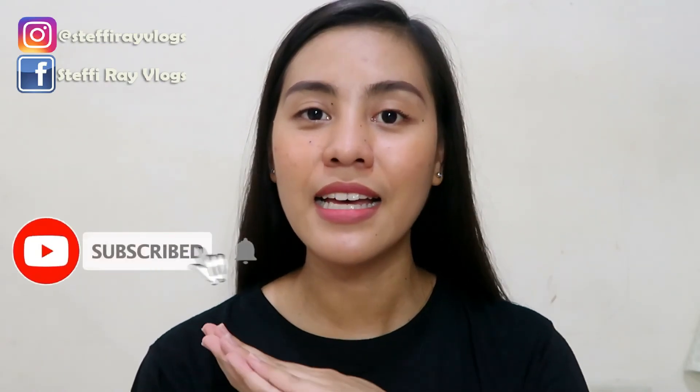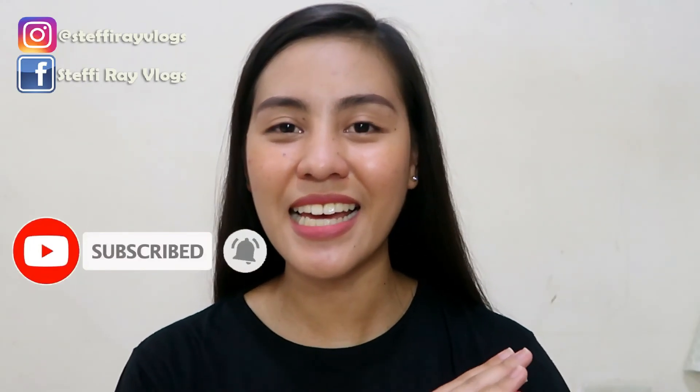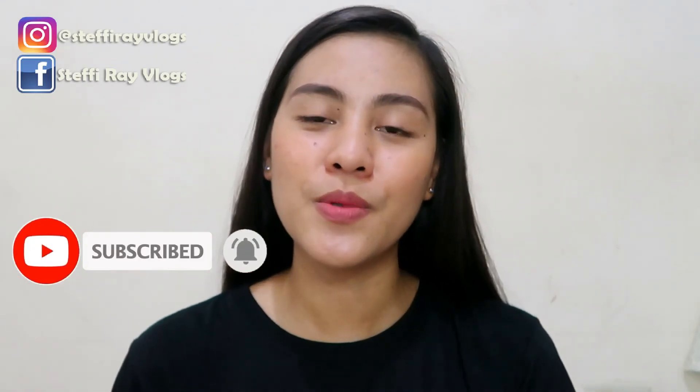Yun lang yung video natin for today — sana nakatulong ako sa inyo and sana nag-enjoy din kayo sa panunood. If you did, please hit the like button and consider subscribing to this channel if you want to see more of my next videos. Thank you for watching, guys. Hope to see you on my next one — bye, God bless!